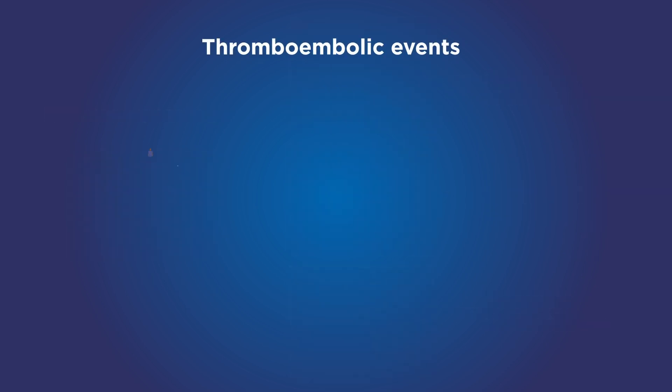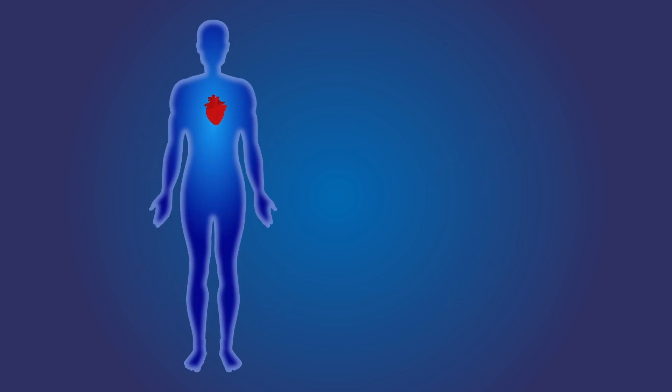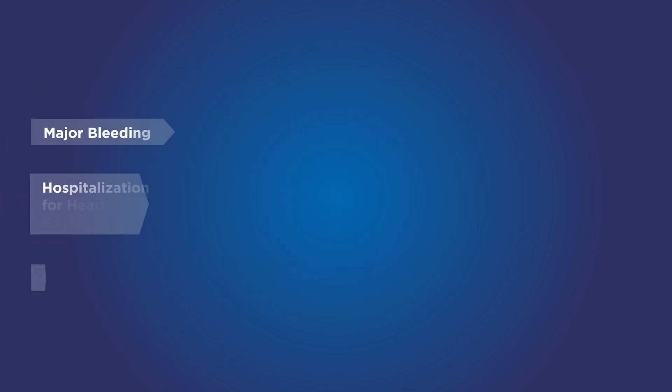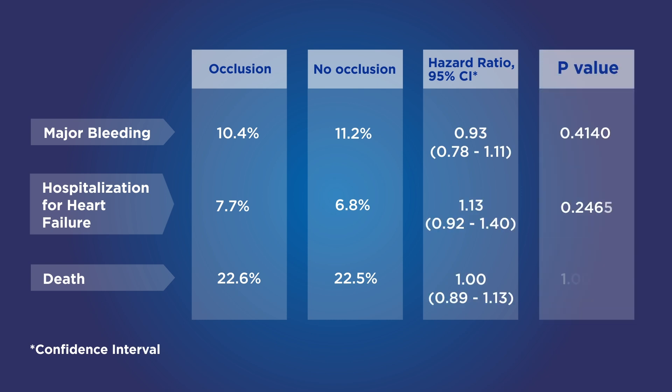Stroke or systemic embolism occurred in 4.8% of the participants in the occlusion group and in 7% of the no-occlusion group, demonstrating that surgical left atrial appendage occlusion reduced thromboembolic events by 33%. The incidence of perioperative bleeding, heart failure, or death did not differ significantly between the trial groups, while the procedure only added 4 to 6 minutes to the total length of surgery.